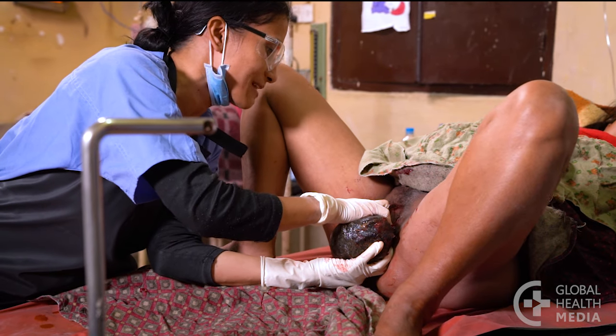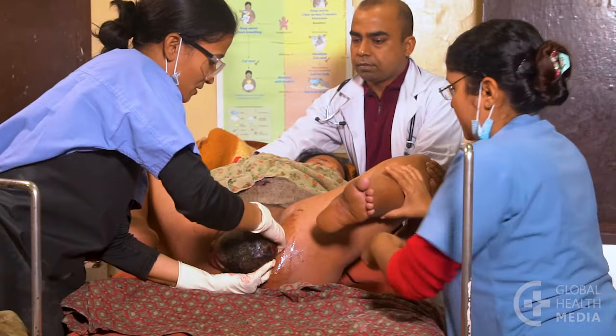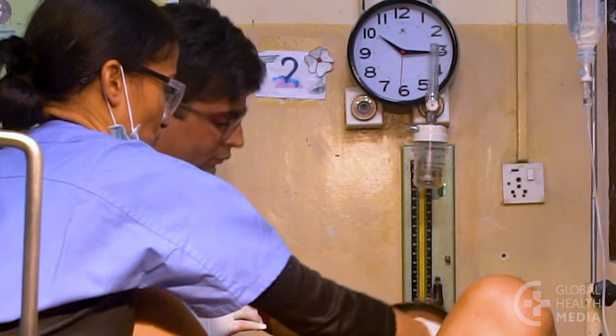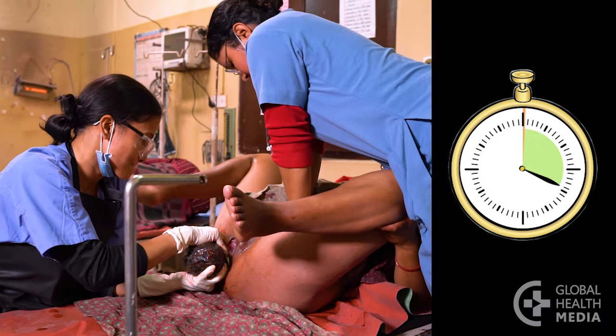There is no single right way to free stuck shoulders. Several manoeuvres have evolved through clinical experience. Have a helper keep track of time. Move on to the next manoeuvre within one minute if you are not successful.